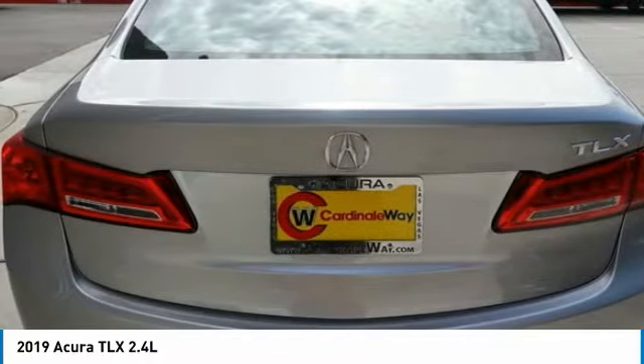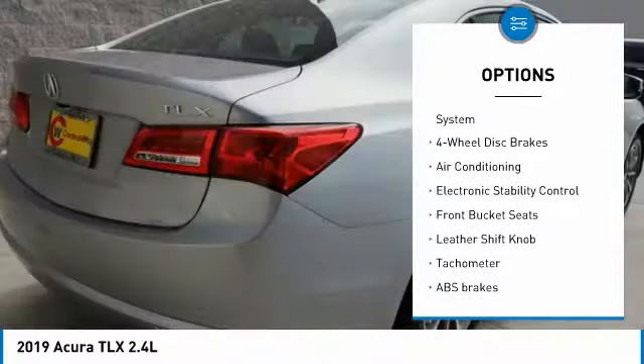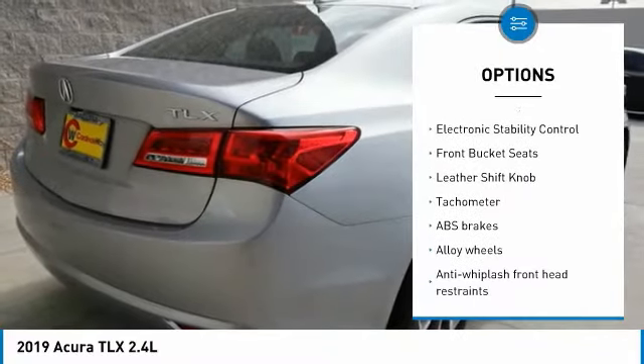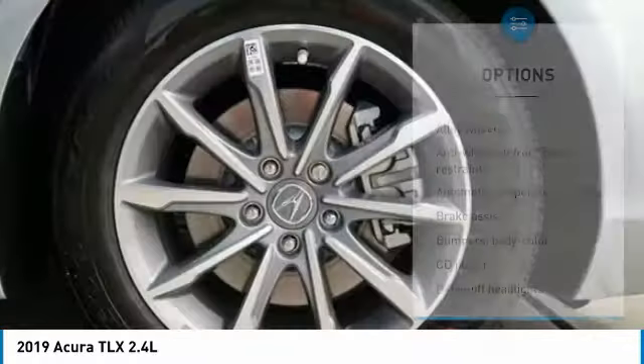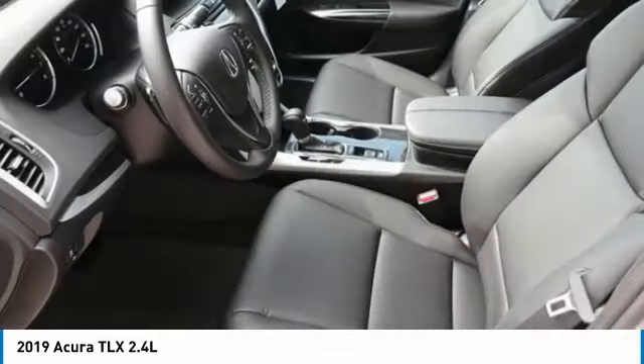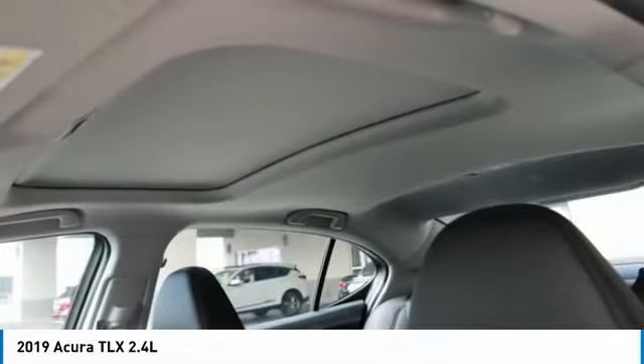Here are some of this vehicle's great options: traction control, power passenger seat, dual airbags, air conditioning, leather-wrapped steering wheel, power steering, alloy wheels, four-wheel disc brakes, center armrest, and heated front seats. This beauty is sure to make you the talk of the neighborhood. So call or drop in for a test drive today.